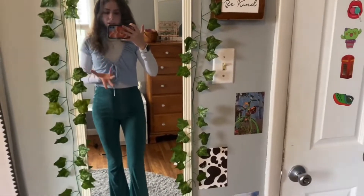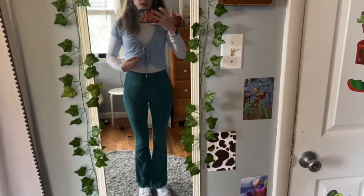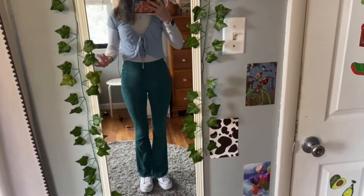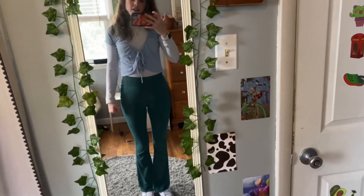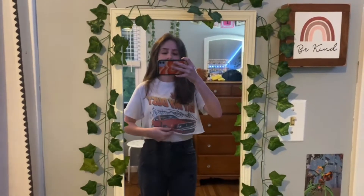I took my rings off but I did have three on. As for where I got these things: Converse obviously from Converse, the flare pants I got at Kohl's, the blue top at Plato's but it's originally from Garage, and the mock neck from Hollister. So yeah, that's the fit — I'll see you guys for tomorrow's outfit!